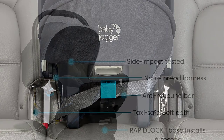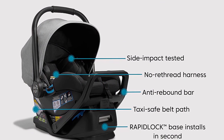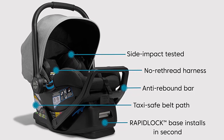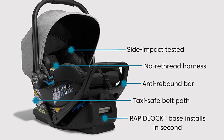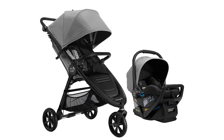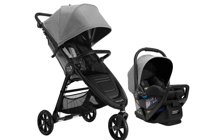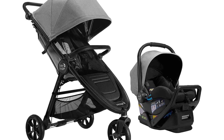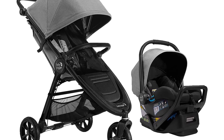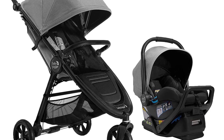Overall, the Baby Jogger City Mini GT2 all-terrain travel system is the perfect combination of convenience and comfort for both you and your baby. Its all-terrain wheels, adjustable handlebar, and large canopy provide a comfortable ride for your little one, while its compact design makes it easy to store and transport. So why wait? Get your hands on this amazing travel system today and enjoy the ultimate convenience and comfort for you and your baby.